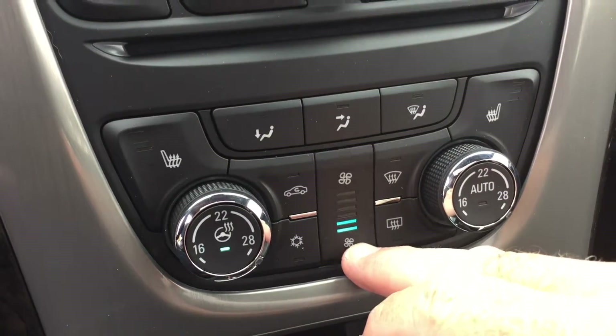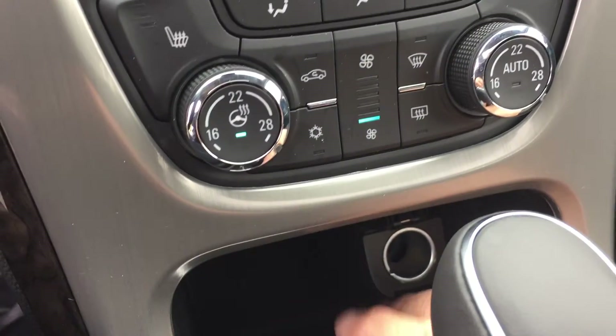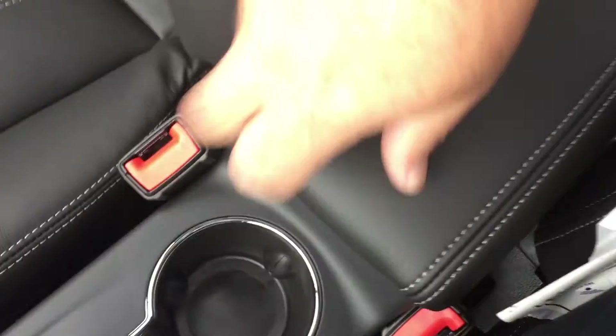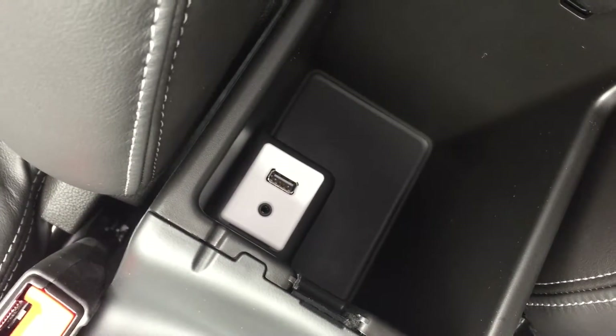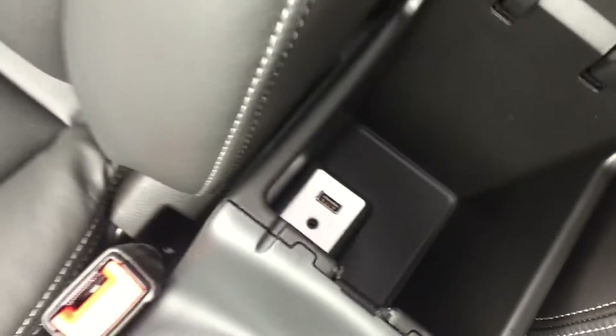There's dual climate control, automatic as well — so whatever temperature you set, it will maintain that consistent temperature. Here is your fan speed control, and a 12-volt adapter below that for connectivity. You've also got an electronic parking brake, a pair of cup holders, and a nice leather-wrapped armrest that opens up for storage space, with an additional auxiliary port and USB inside.